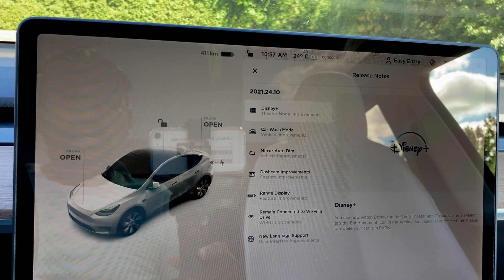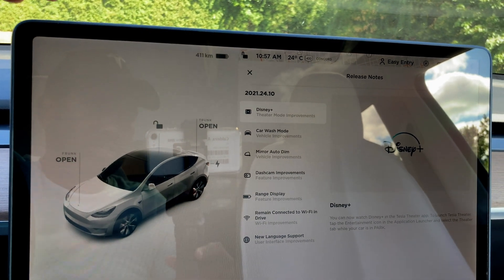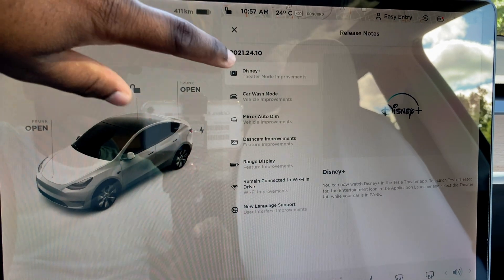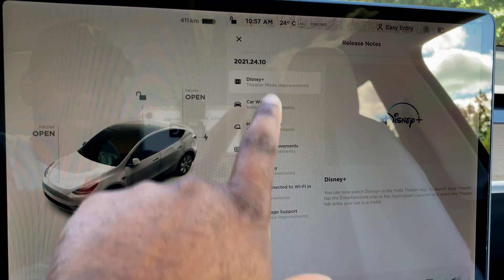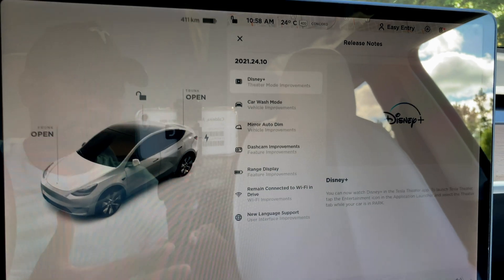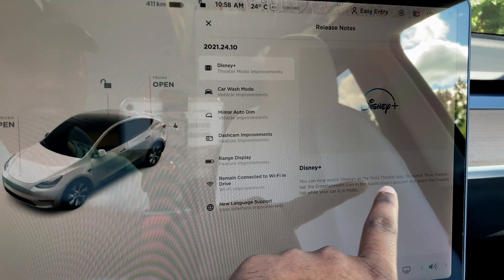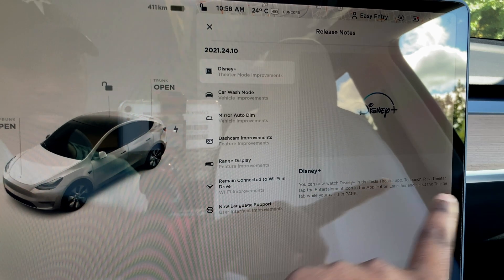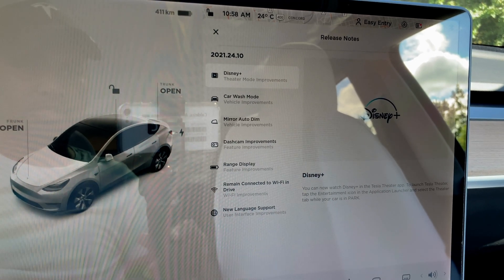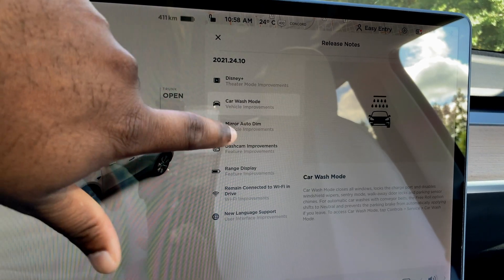So what's new with this software update? Tesla has now given us Disney Plus in Canada — I know this was available in the US earlier. There are theater mode improvements and fixes for Disney Plus. You can watch Disney Plus in the new Tesla Theater by launching the Tesla table app, using device command, or going through Entertainment.